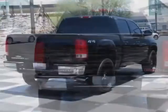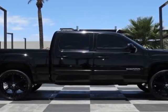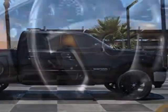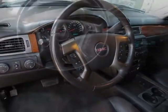This Sierra 1500 boasts a 5.3 liter engine and has a 4-speed automatic transmission. Additional options for this vehicle include the SLT Preferred Equipment Group, which includes standard equipment.